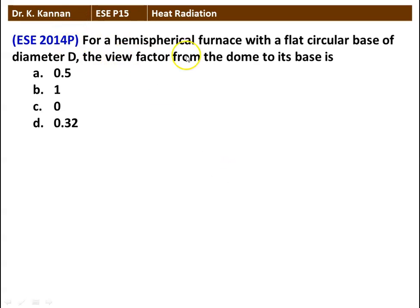The next question: for a hemispherical furnace with a flat circular base of diameter D, the view factor from the dome to its base is — options: 0.5, 1, 0, or 0.32. The correct answer is 0.5. We will see how in the next slide.